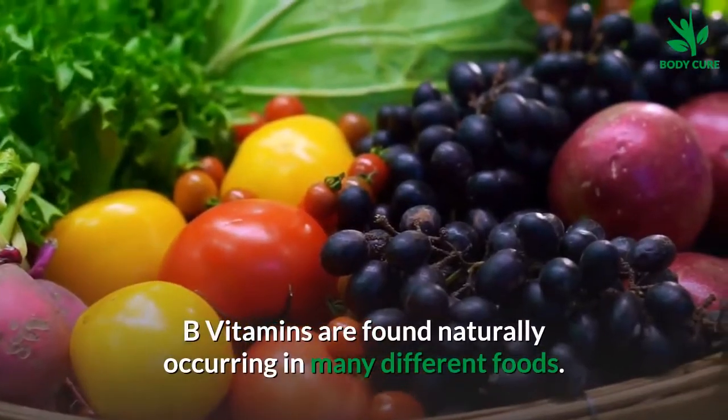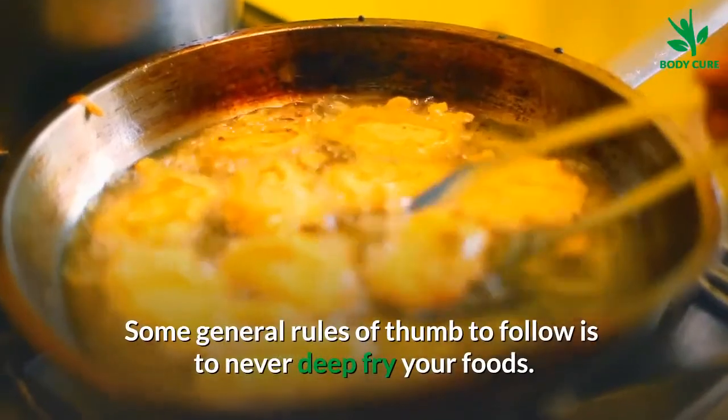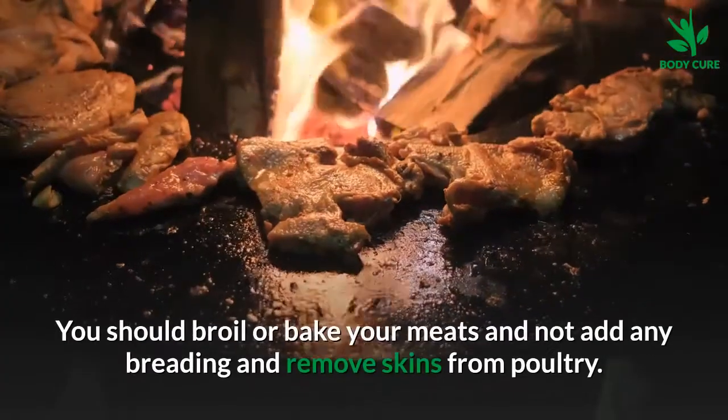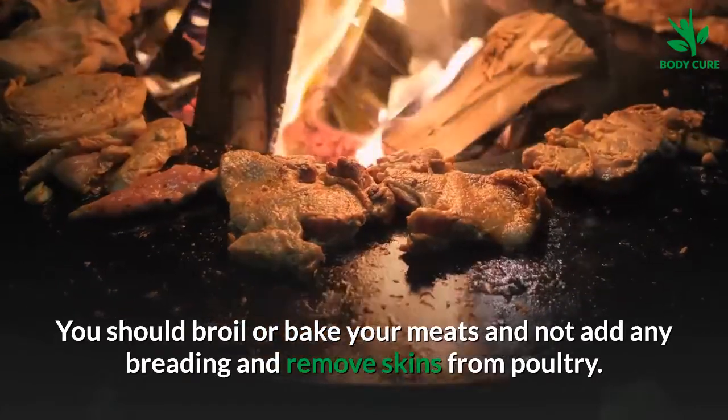B vitamins are found naturally occurring in many different foods. Some general rules of thumb to follow: never deep fry your foods, as deep fried foods are a cause of high cholesterol. You should broil or bake your meats, not add any breading, and remove skins from poultry.